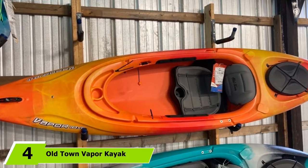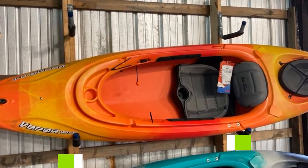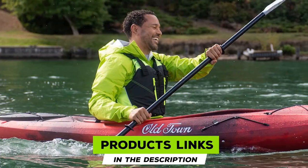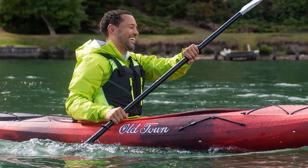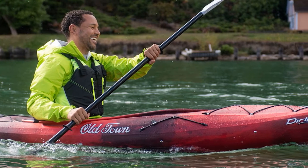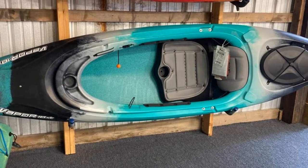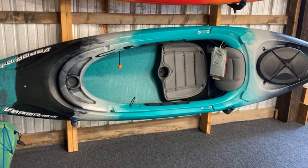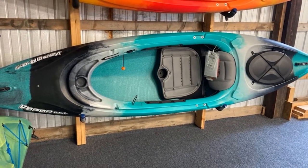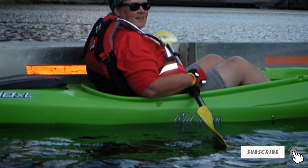Next at number 4, we have the Old Town Vapor Kayak. Old Town is a name that has dominated the kayaking world for years. Their boats tend to strike a good balance of price and features, making them a top-value pick. The single-layer polyethylene hull gives the boat lighter weight with more rigidity. A full-size stern day well gives plenty of storage for gear, and a comfort flex seat with thigh braces makes for a great day of paddling. The built-in cup holders and paddle rest make it easy to take a drink and not drop a paddle. At 10 feet long, it's easy to control and great for flat water paddling.